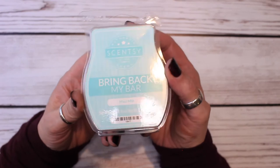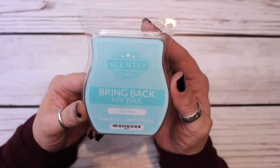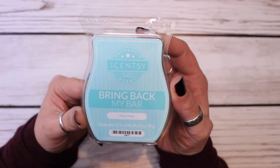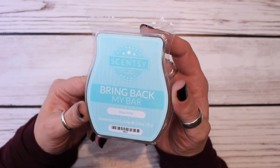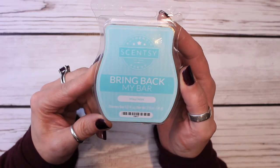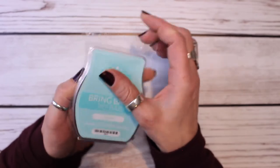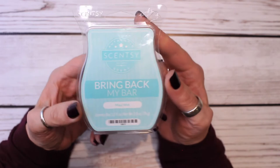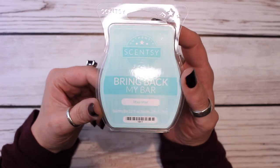This is a Bring Back My Bar that I've had in my club for a very long time. This is Maui Mist, and the description from Scentsy is a creamy bouquet of rose, lilac, wood, and musk drizzled over creamy vanilla. This is really nice. I've tried so many times to take it out of my club, but then every time I smell it, I can't. It smells powdery, but then I melt it and I like it. Maybe if I melt it this time I'll feel differently.